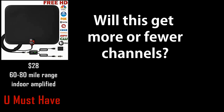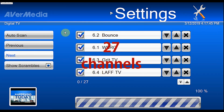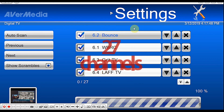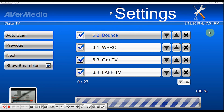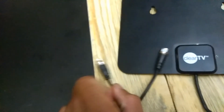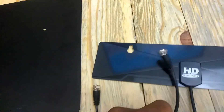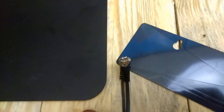The next antenna we're going to test out is the You Must Have indoor amplified antenna. So with the You Must Have 80-mile range indoor antenna, we only get 27 channels, and it's the biggest antenna of the bunch. The only difference I'm seeing in the hardware is that it has a longer coaxial cord and it's real thin — maybe that could be why we're not picking up as many channels.